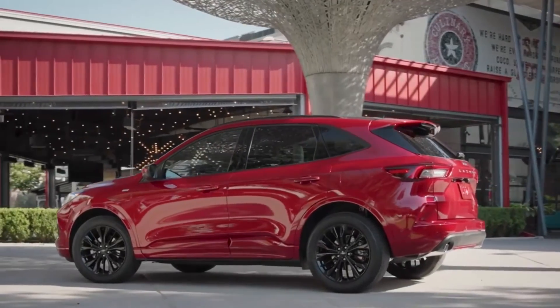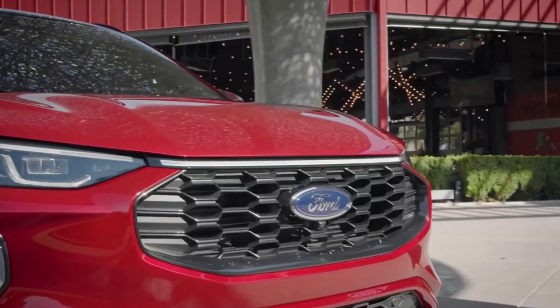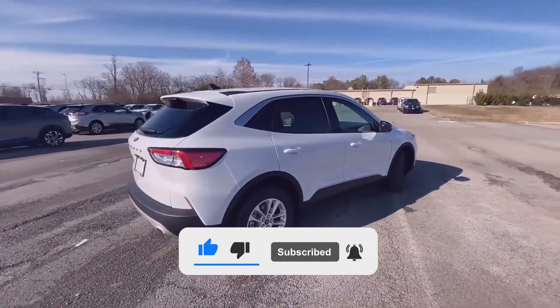MiKey, which came standard on Ford's previous products, will not be available on the 2023 Ford Escape. What do you think of Ford's 2023 Escape? Let us know in the comments and be sure to subscribe!